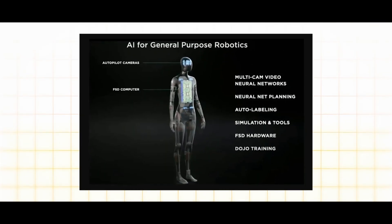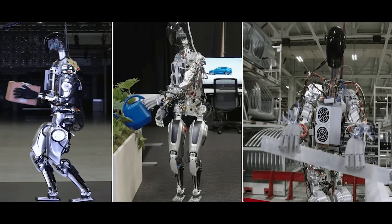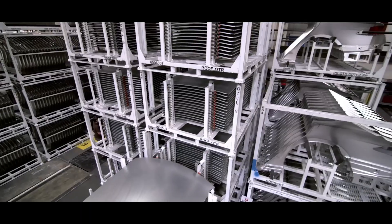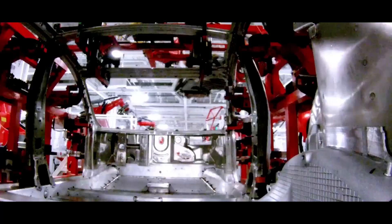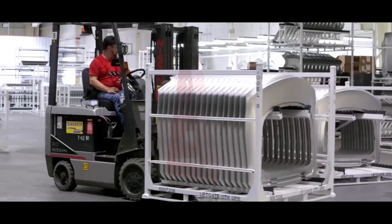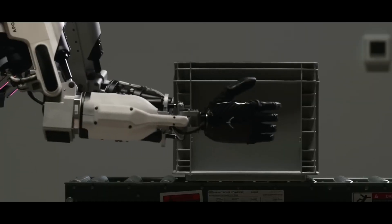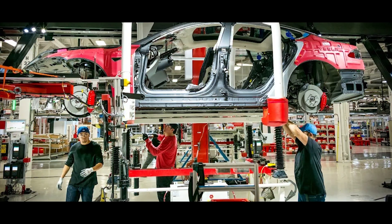Equipped with sensors and cameras, the Bot can detect obstacles in its path and adjust its route accordingly, ensuring smooth and seamless movement throughout the factory. In a fast-paced manufacturing environment, accidents can happen in the blink of an eye. But with FSD, the Tesla Bot can proactively identify potential hazards and take corrective actions to prevent accidents before they occur, protecting both the Bot itself and ensuring the safety of human workers sharing the same space.